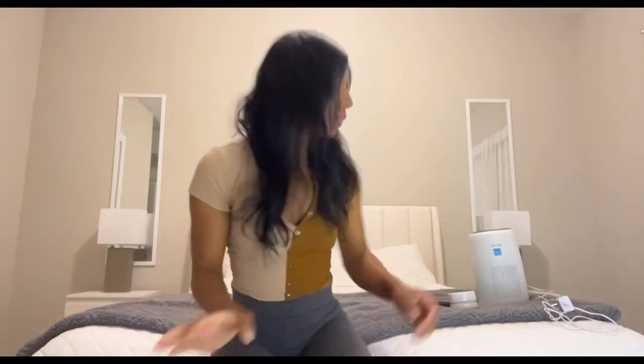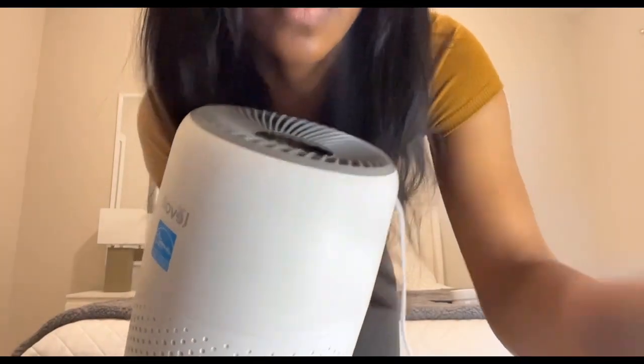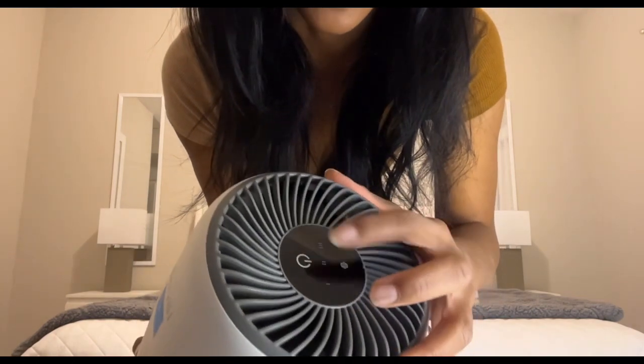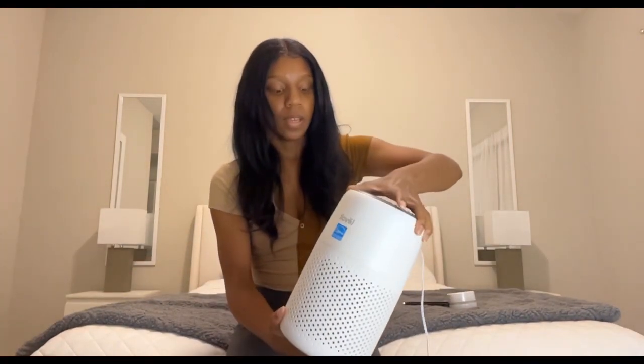I also have an air purifier — that last one was the humidifier, this is the air purifier. My allergies are really bad and I'll be struggling to breathe, so this is really helpful. I got it in white; it comes with a plug in the back. To turn it on, it has three settings — you press the power button however many times: once, twice, or three times, and it'll come on. It's very quiet, not loud at all. You can also twist it open to change the air filter when it gets dirty.